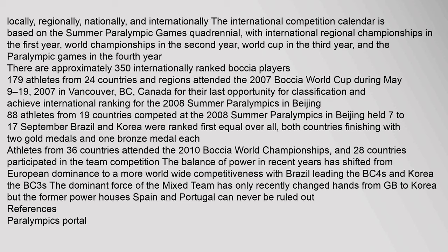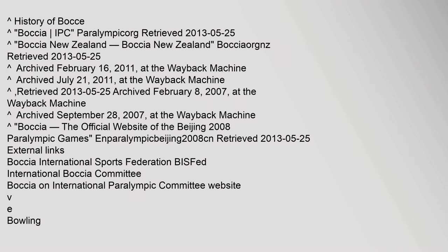Athletes from 36 countries attended the 2010 Boccia World Championships, and 28 countries participated in the team competition. The balance of power in recent years has shifted from European dominance to a more worldwide competitiveness, with Brazil leading the BC4s and Korea the BC3s. The dominant force of the mixed team has only recently changed hands from Great Britain to Korea, but the former powerhouses Spain and Portugal can never be ruled out.